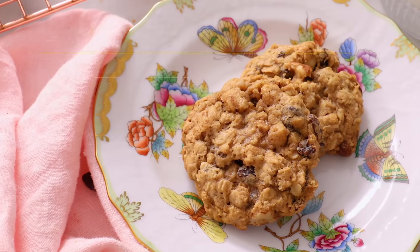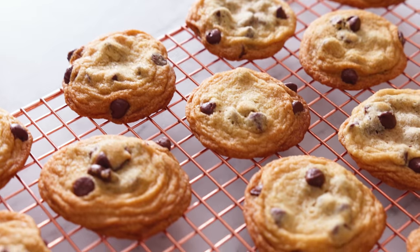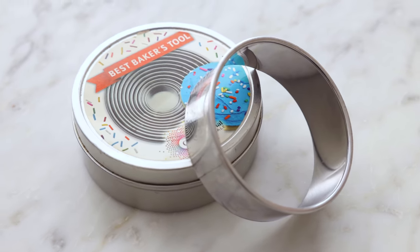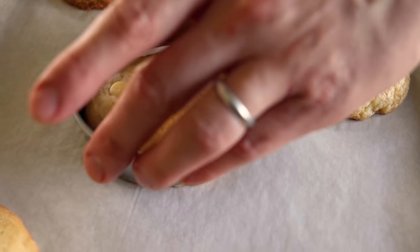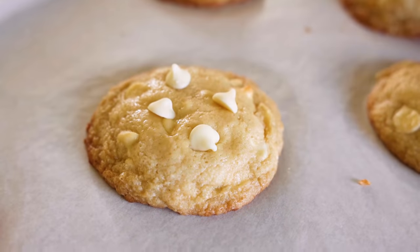Coming in at number seven: thinking your cookies are bad because they don't look perfect. A cookie that's not as beautiful will still taste just as good. Here's a food styling secret: get some round cookie cutters — bigger than your cookie. Right out of the oven, if a cookie has spread out or is misshapen, swirl the cutter around it in little circles to nudge it back into shape. If it spread too thin, this will also re-puff it up just a little bit.